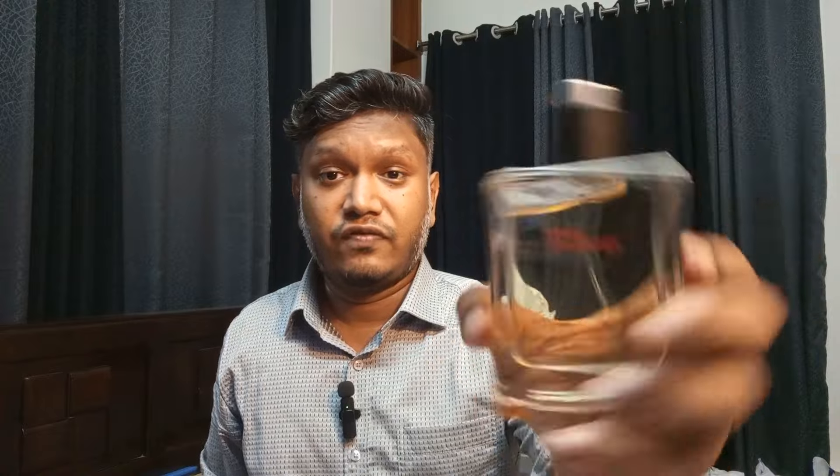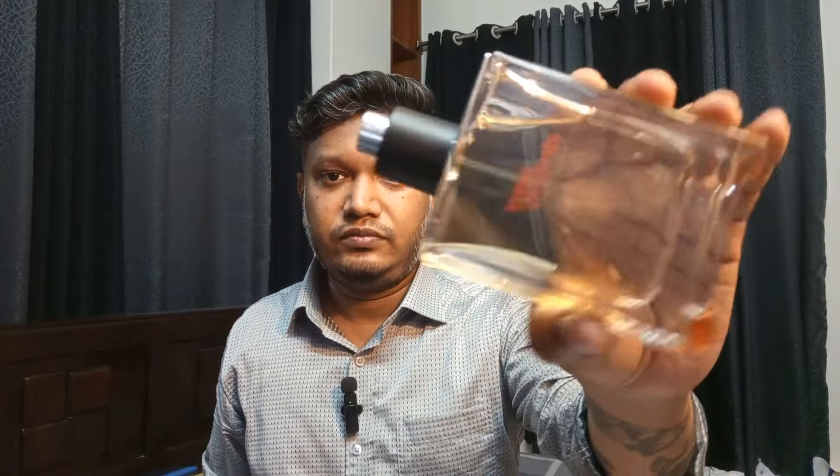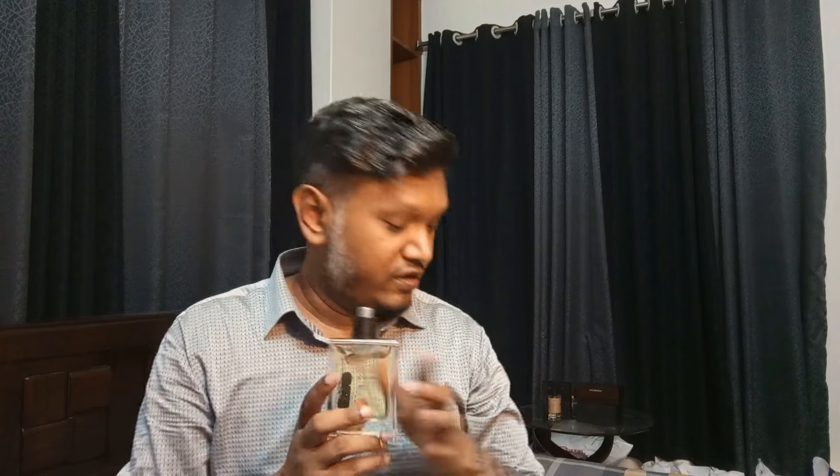It creates a nice scent trail and is a compliment getter — I've garnered a lot of compliments from this one. A great fragrance well under $100. So those are the three fragrances from my collection.